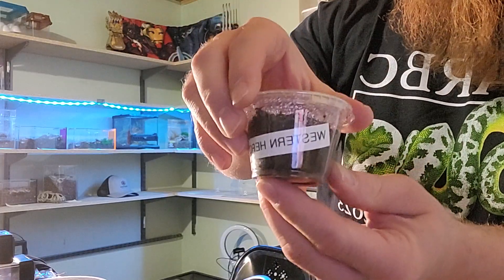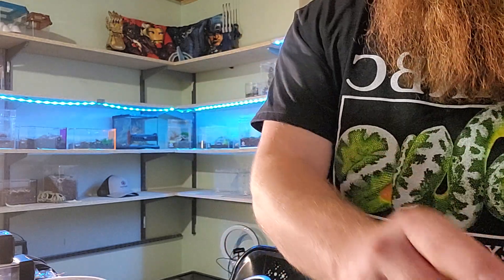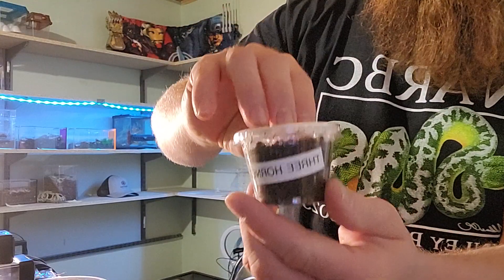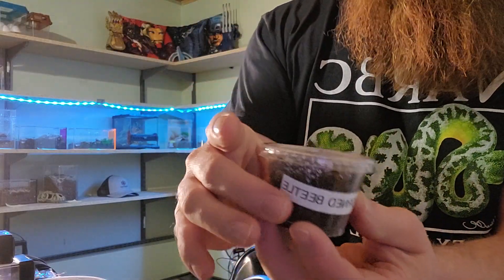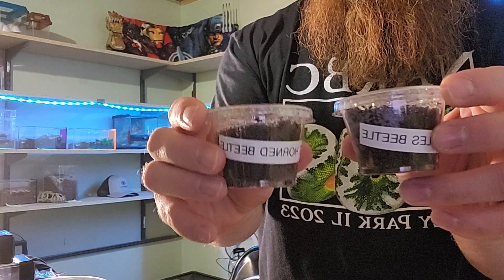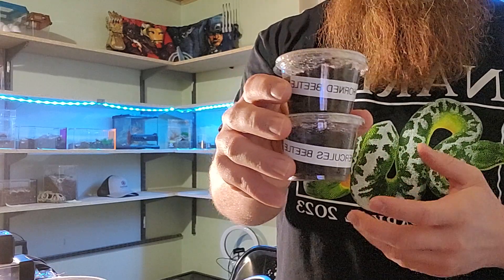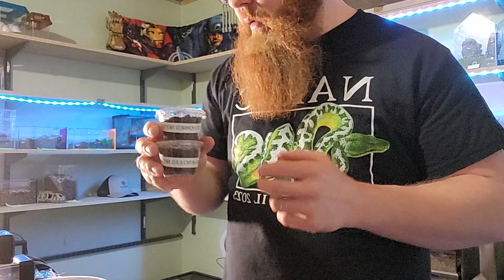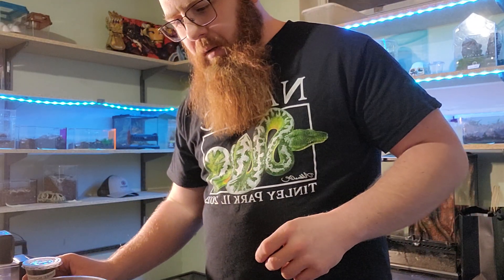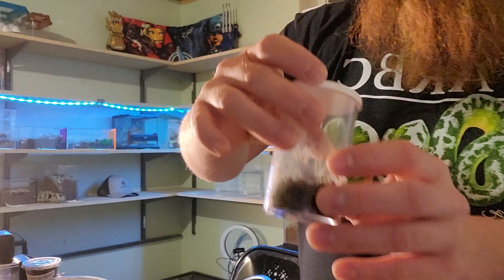I also got a Western Hercules beetle and a three-horned beetle. They're both in larval stages right now. I don't particularly want to go and ding them out — I'm sure they might be fine, but I've never kept these before.